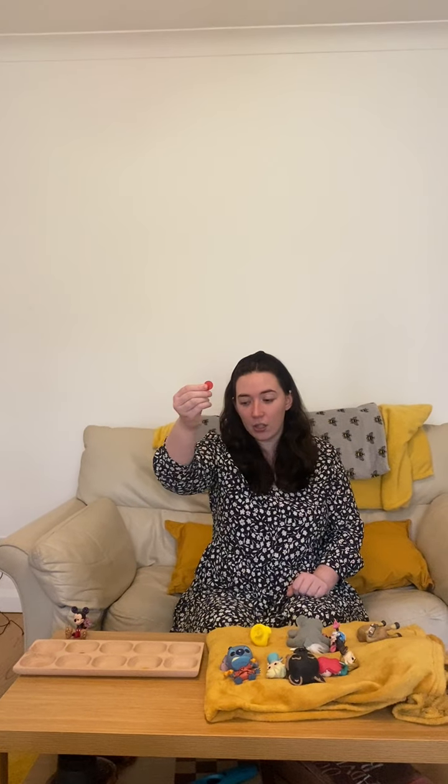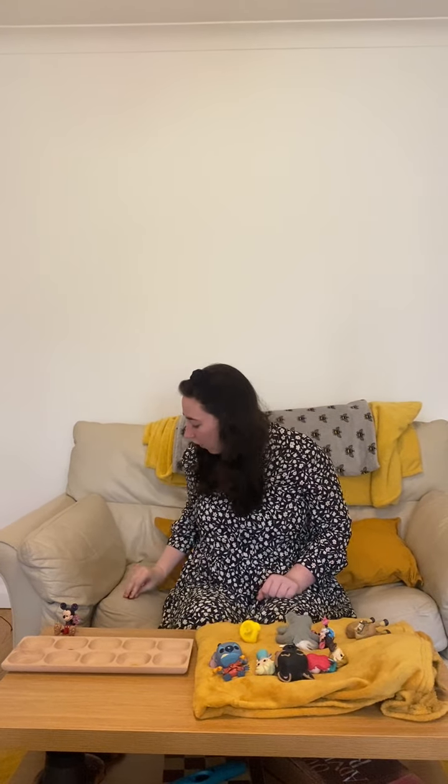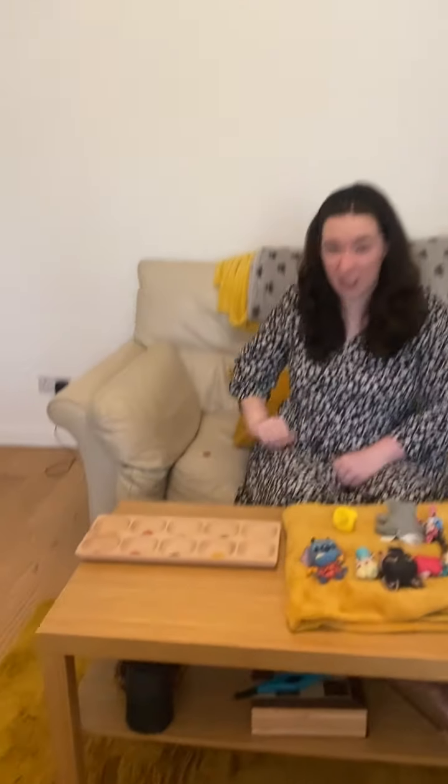All right, are you ready to sing with me? There was 10 in the bed and the little one said roll over, roll over, so they all rolled over and one fell out. Oh dear, one fell out. That means I need to take one out of the 10 frame and I'm going to put him behind me so you can't see him because he fell out of the bed.